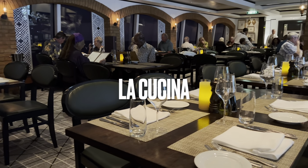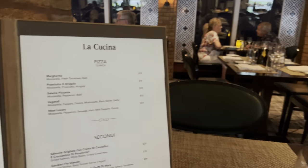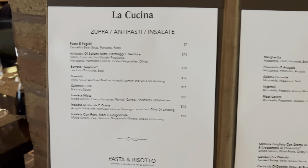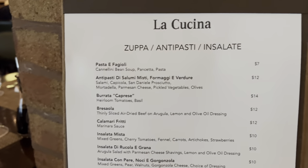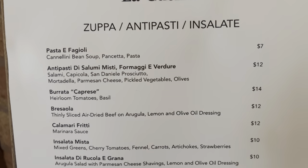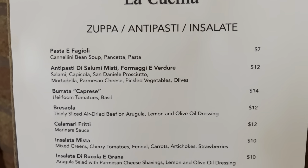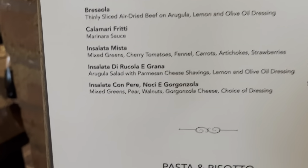Tonight I'm in La Cucina, the Italian specialty restaurant of the NCL ships. Let's have a look at the menu. I haven't been here for a long time, so let me see what they have. Antipasti, soups — oh, calamari fritti, they look good.